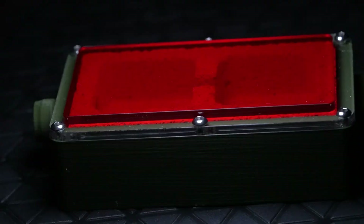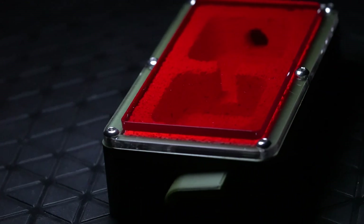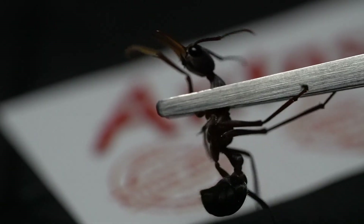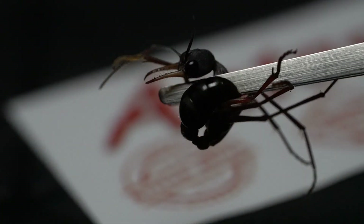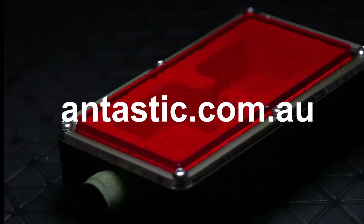Antastic also has a variety of supplies to help you with your ant keeping needs, with tubing and red covers to make your ants' nesting space dark, whilst you can still observe them. They also have many tools like these featherweight tweezers that can help with colony moves. Be sure to check all these products out on their website, antastic.com.au. The link will be in the description of this video, be sure to check it out.